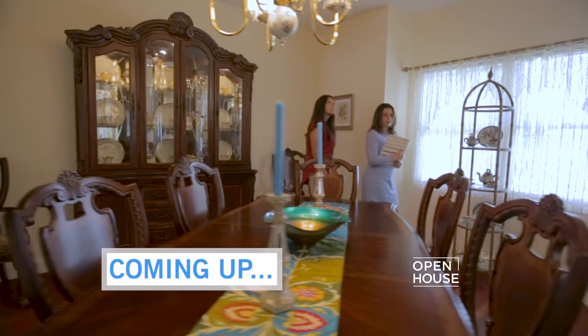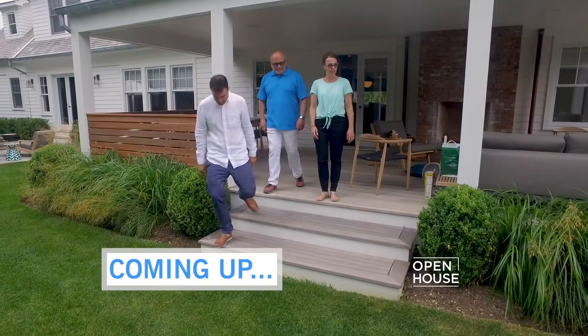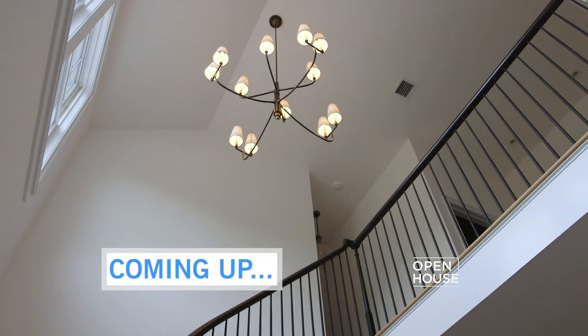Such a cool space, and he really made it one of a kind. Stick around — up next, what does it take to be a young agent in the high-stakes real estate world? Find out after the break.